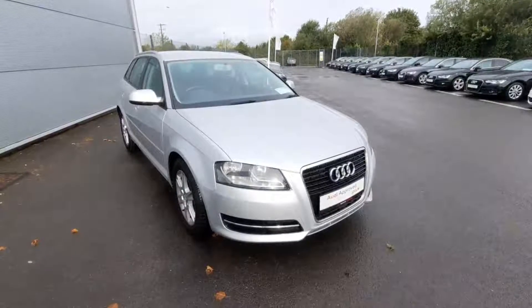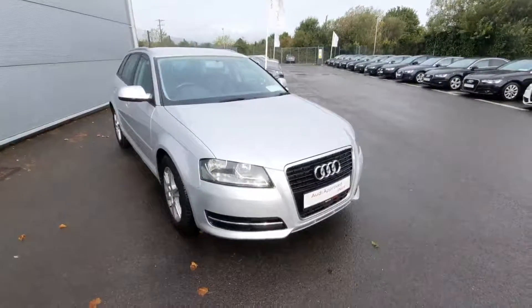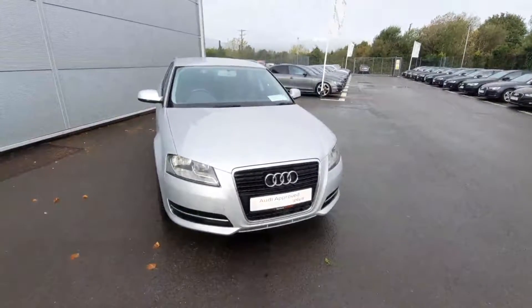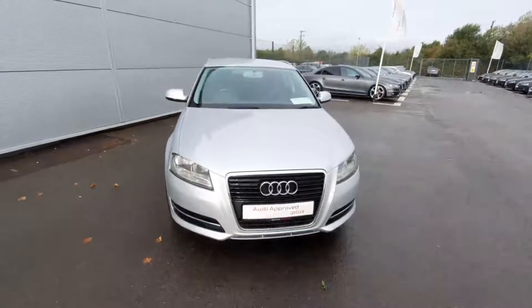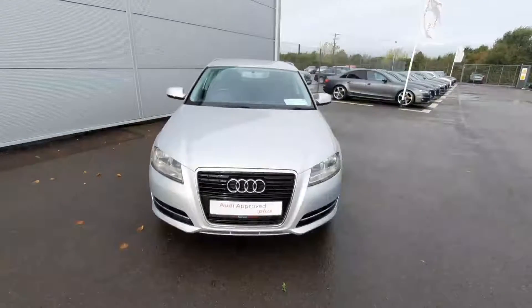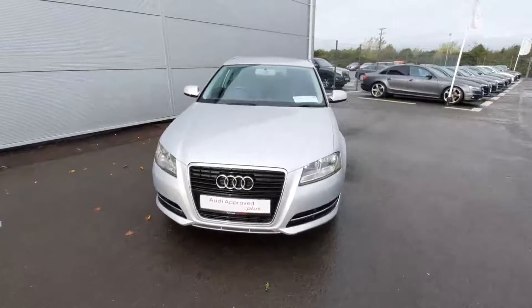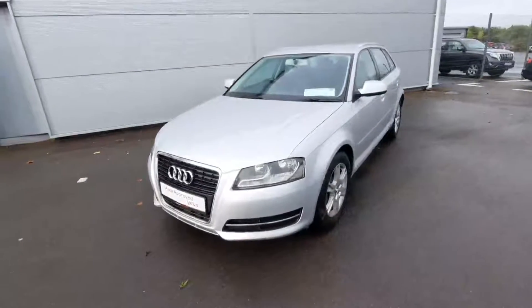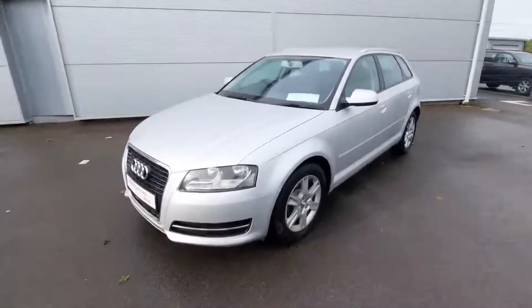Hello, Andrew here from Audi Drada used and approved online car sales. Today we're showing off our lovely A3 Sportback — that is a 1.6 TDI with 105 brake horsepower. The car is an SE edition, first registered in 2010, and is a beautiful ice silver in color.